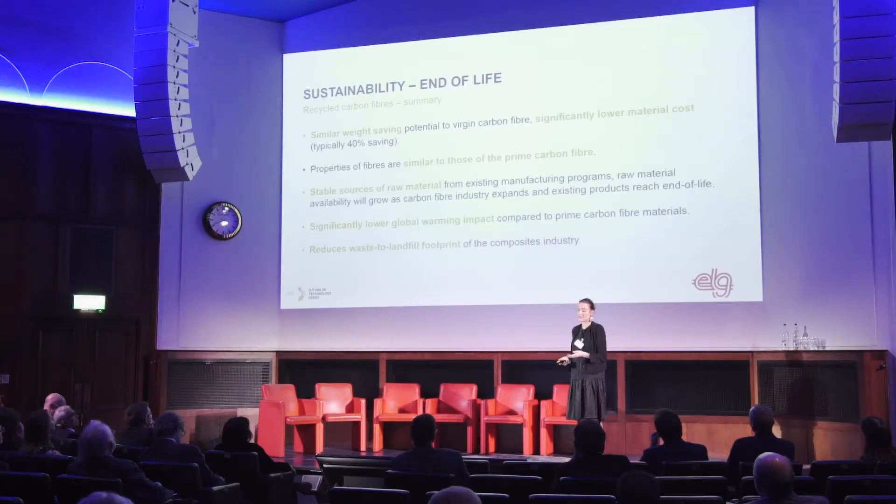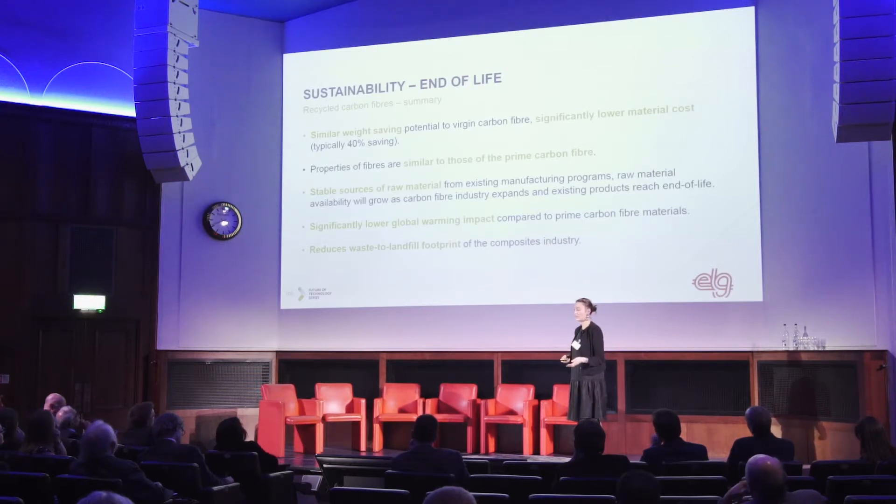To summarize the carbon side: recycled carbon fiber offers similar weight saving as virgin carbon with lower material cost, similar properties, a stable source of raw material, significantly lower global warming impact, and it also reduces the waste-to-landfill footprint.